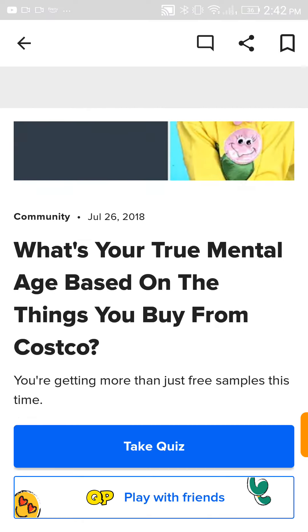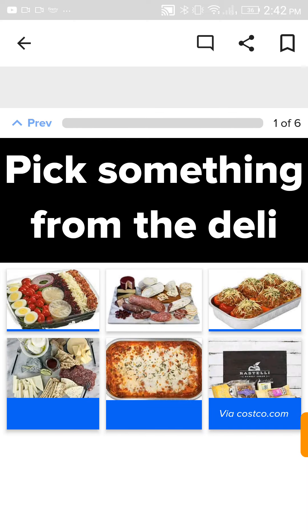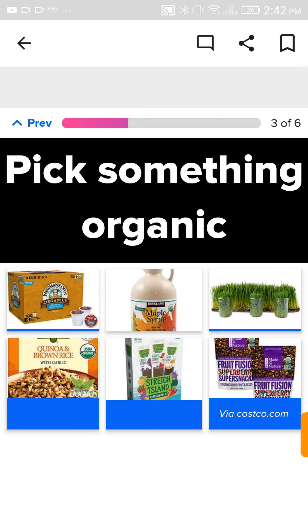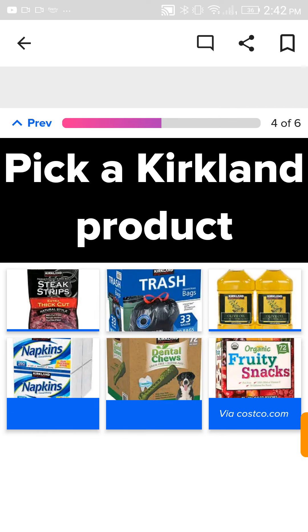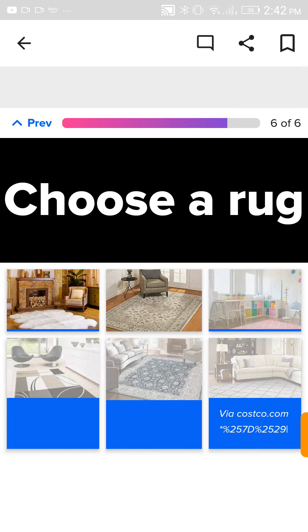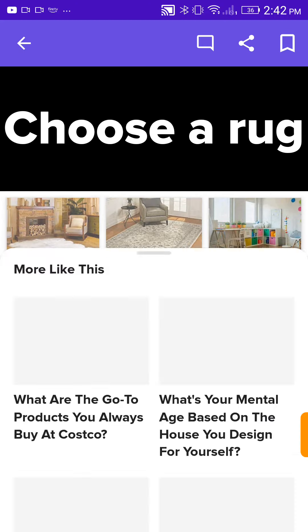Let's do a mental age based on the things I buy from Costco. Take quiz. Pick something from the deli section. Meatballs. A breakfast item. Granola. Something organic. Maple syrup, no doubt. A Kirkland product. Dog dental shoes. A random toy — this one, I need the sandbox. A rug. Definitely something pink.